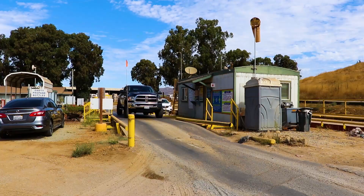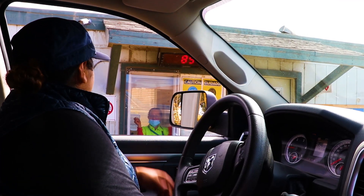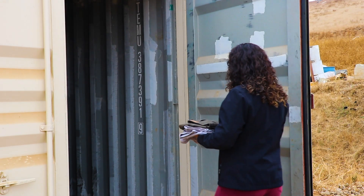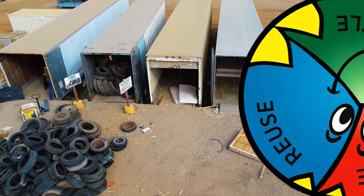All vehicles coming to the landfill must stop at the scale to weigh their garbage. It's important to recycle first because we can reuse these items or make them into something new instead of burying them. Now let's go to the first stop of the tour.